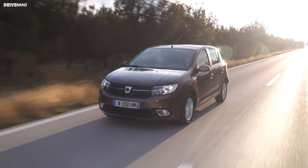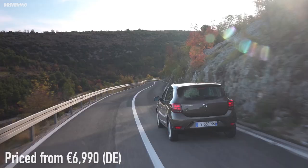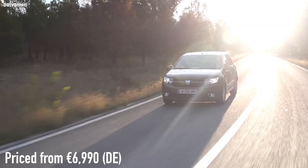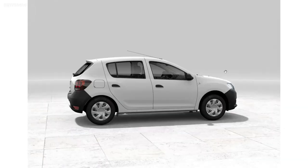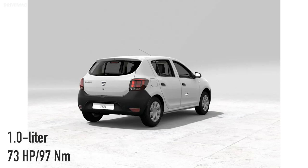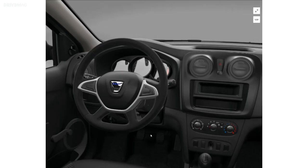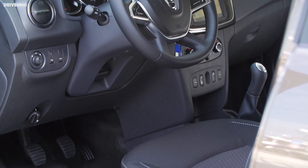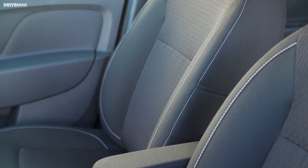Dacia Sandero. This little Romanian car has been praised everywhere for its amazing value for money, and for good reasons. It starts at just 7,000 euros in Germany, which is the bargain of the century. With this low price you only get the essentials: a 73 horsepower 1-liter engine, steel wheels, unpainted bumpers, and a white body — no air conditioning, no radio, no nothing. Oh wait, you do get LED daytime running lights.